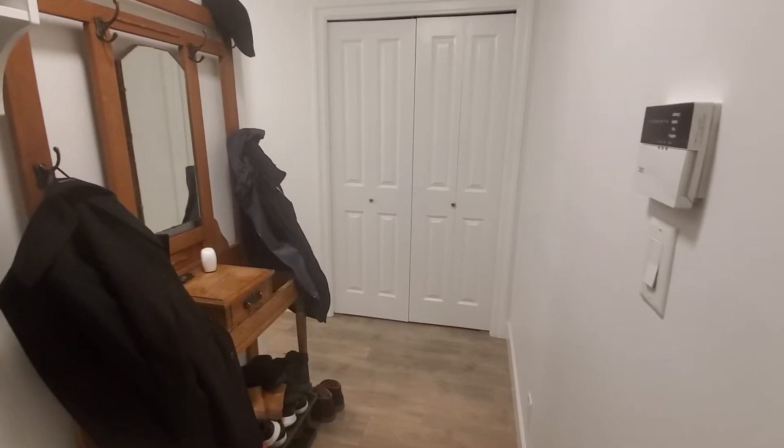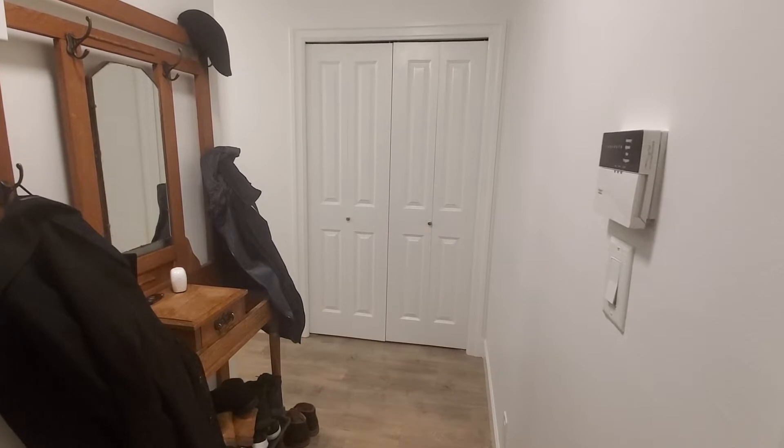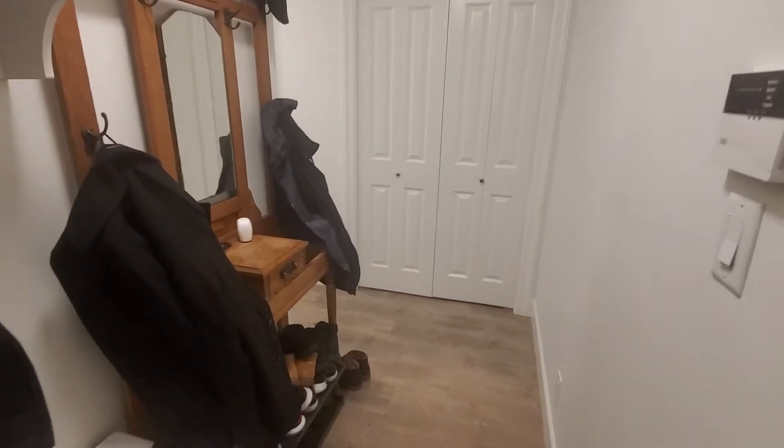This is a two-bedroom suite in the Venables and First Avenue area. It's a very nice unit — I'm going to do a quick tour. As we make our way through the front door, we come into this entry area.